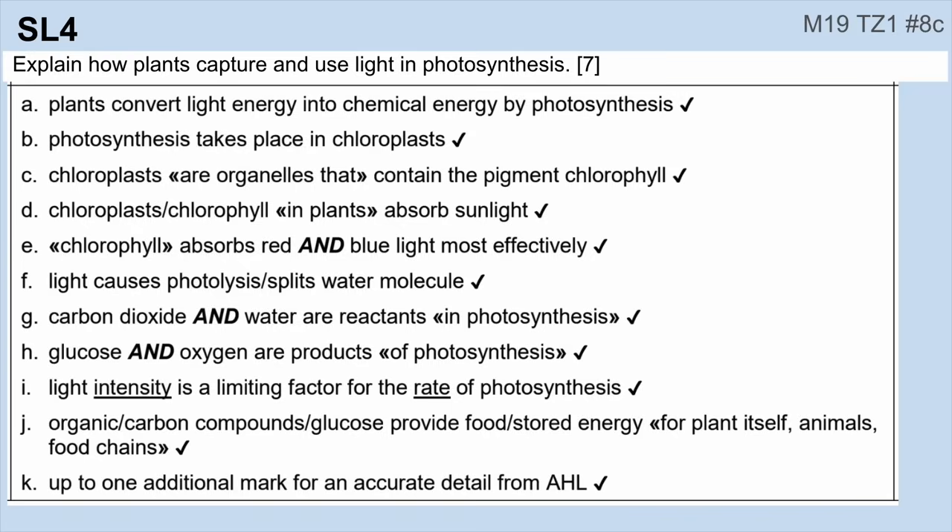Number four: a photosynthesis question. This is a good example — read through this and make sure you know all of these different points about photosynthesis.